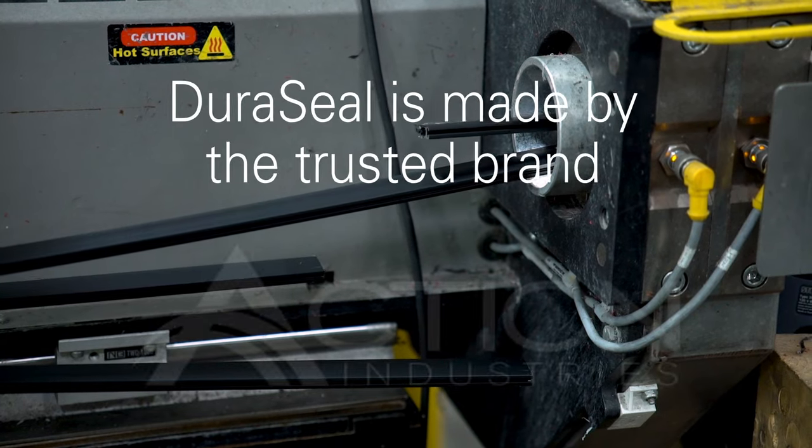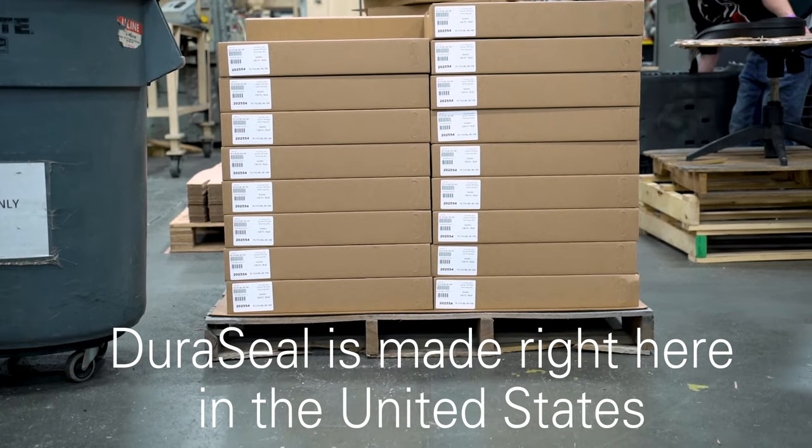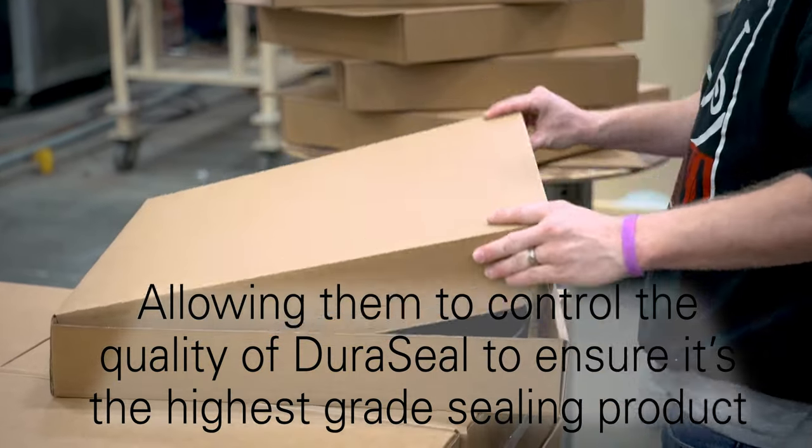Duraseal is made by the trusted brand Action Industries. They manufacture Duraseal right here in the United States. They are close to the manufacturing process, allowing them to control the quality of Duraseal to ensure it's the highest grade sealing product.